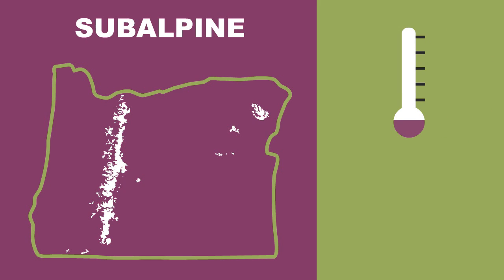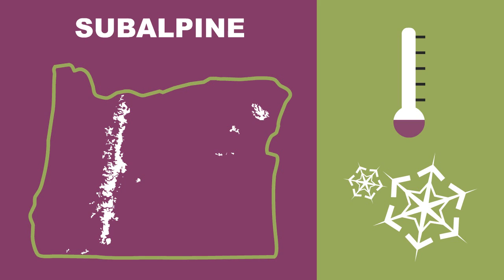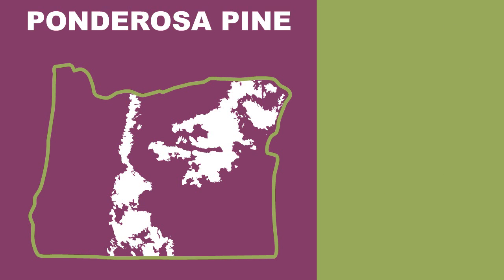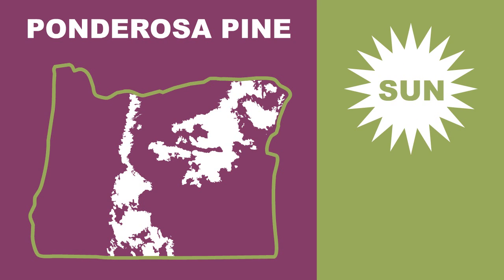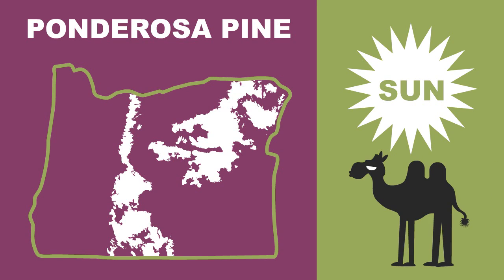These forests grow slowly and can withstand severe cold and lots of precipitation. And once you get on the east side of the Cascades, you'll likely be in a ponderosa pine forest. These forests thrive in dry conditions with lots of sun. Think of them as the camel of Oregon's forests.